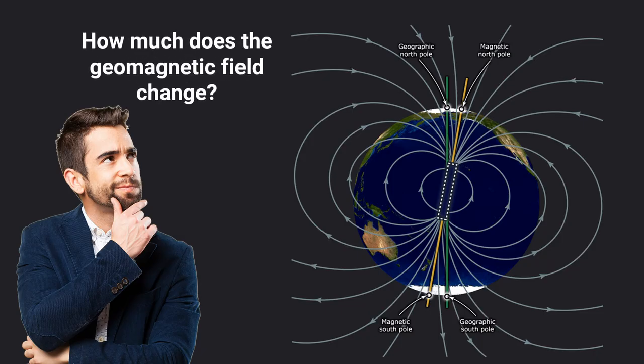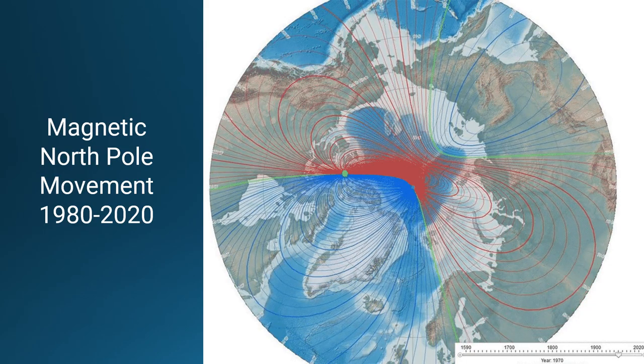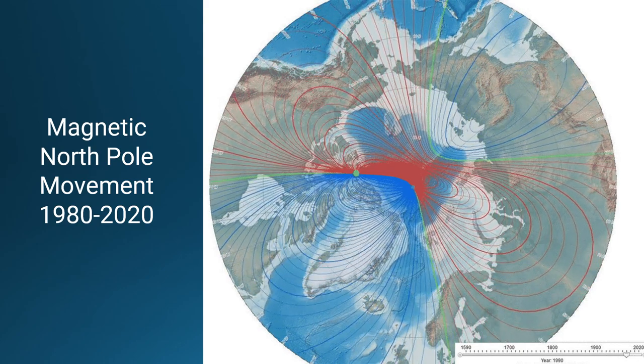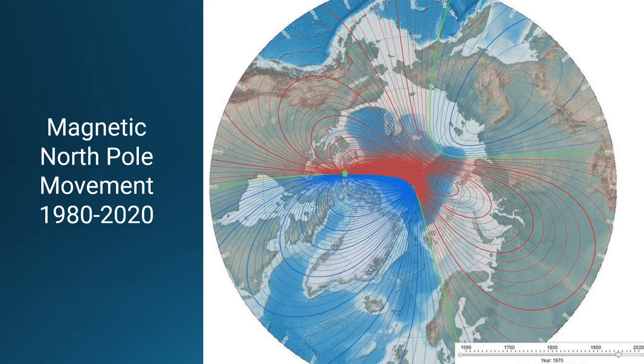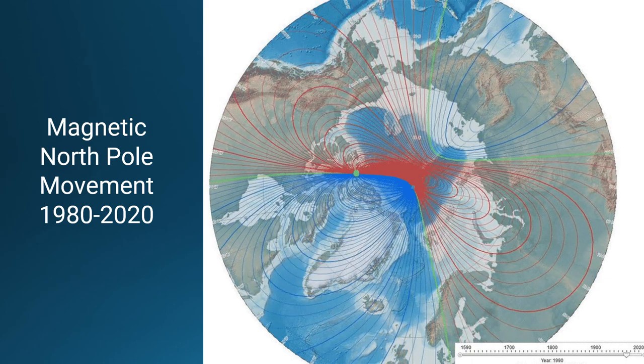How much does the geomagnetic field change? For much of the last 400 years, the geomagnetic north pole has drifted about five kilometers a year. But in the early 2000s, the drift increased to as much as 55 kilometers a year, or about three-fourths of a degree.